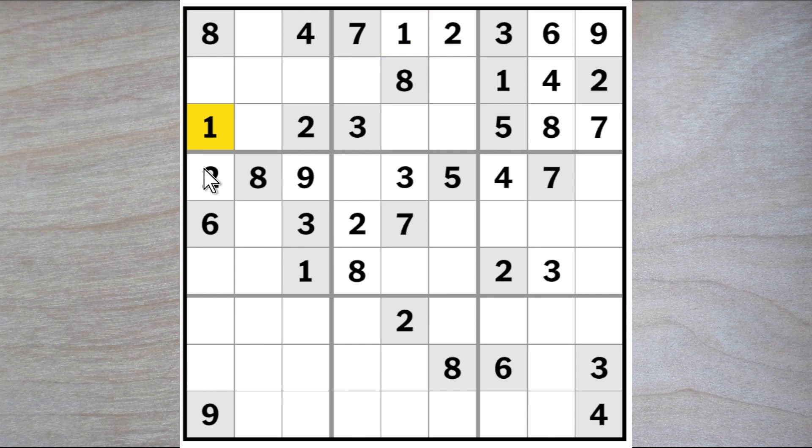Now we've got a one and a two here and a one and a two here, so a one and two must go in two of these three squares here. So now we can do something with the one in this box. We know that this is a seven-three, so therefore they can't be a one. And the one blocks down here, so a one must go here, here, or here, blocking this square from being a one.